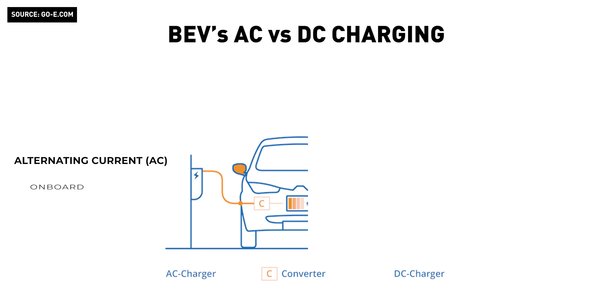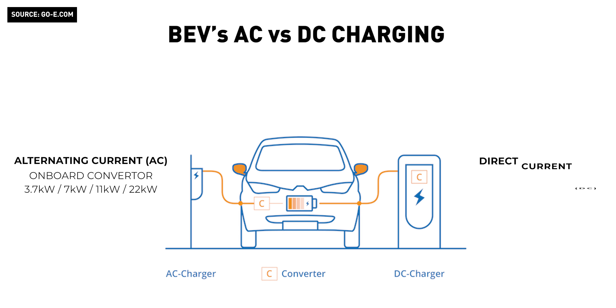Alternating current needs to be converted to direct current to charge the battery. AC charging speeds range from 3.7kW up to 22kW. On the other hand, DC charging is more straightforward as it directly feeds the battery. This allows for faster charging speeds depending on the EV's capability. For example, the Atto 3 can charge up to 80kW using the CCS, while the Hyundai IONIQ 5 and Kia EV6 can handle up to 350kW.